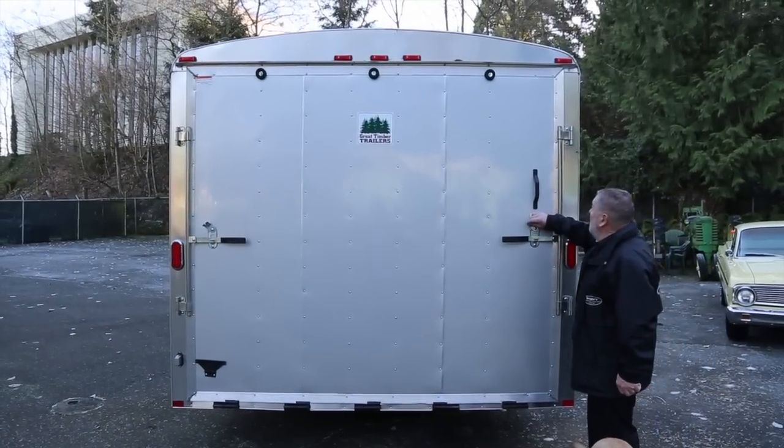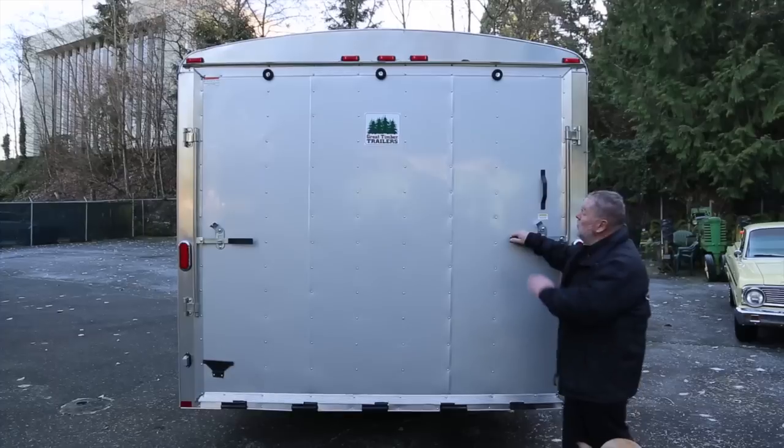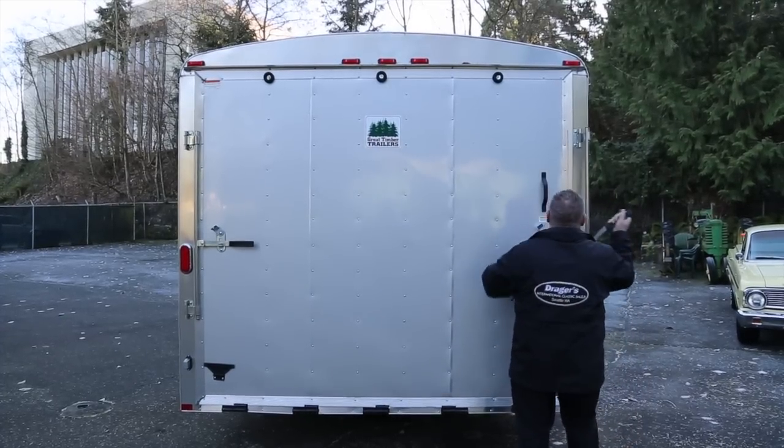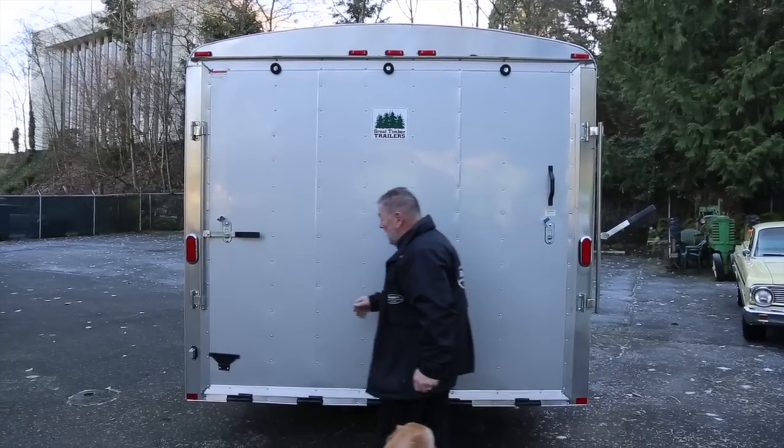The back end of this has a nice look to it. I like the color combination. Of course, it would match my motor home, so that's probably one of the reasons I like it.